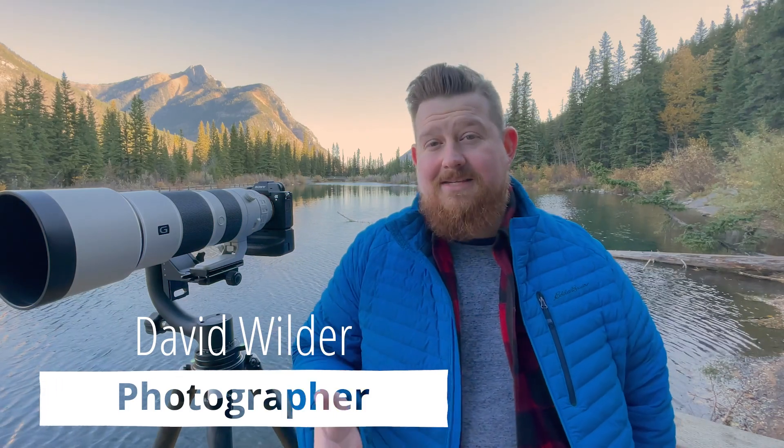What's up everyone? My name is David Wilder and I'm a landscape and wildlife photographer out here in the beautiful Canadian Rockies. I've teamed up with B&H to bring you my top five tips for respectful wildlife photography. So let's check them out.